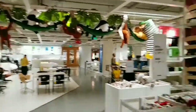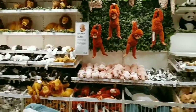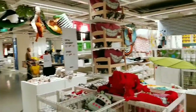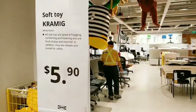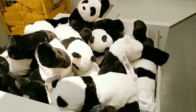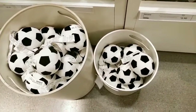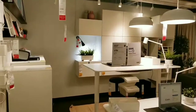Now we are at the children's toy section. Some toys were on sale for $5.90, and these mini footballs were just $1.00.